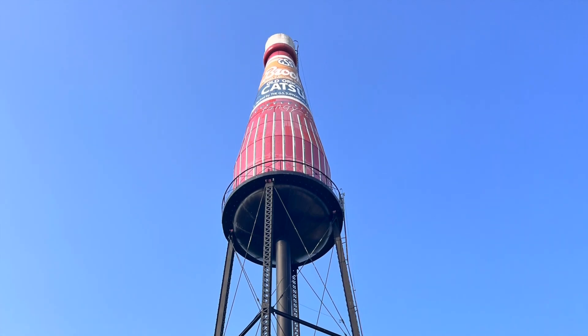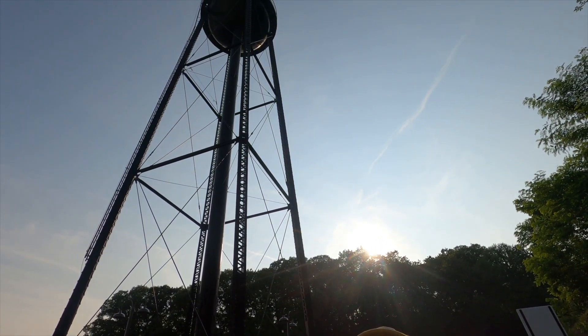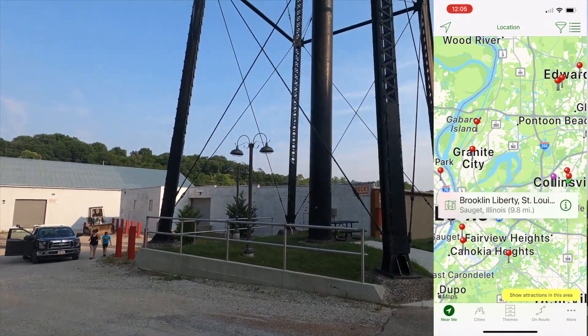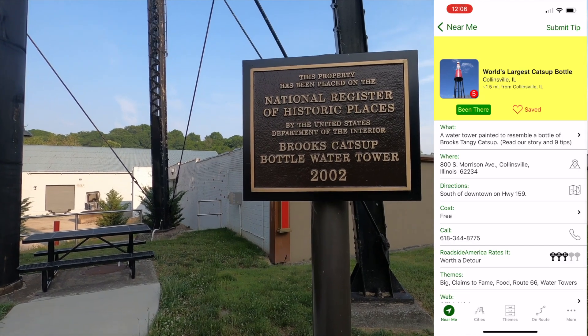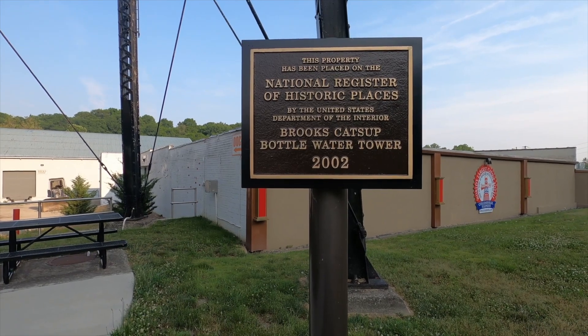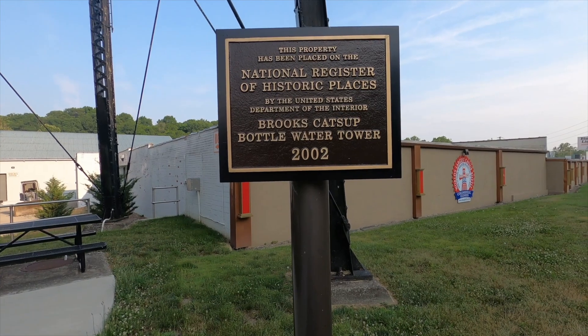Alright, here we are in beautiful Collinsville, Illinois, and behind me is the world's largest ketchup bottle. From the sublime to the ridiculous — a great monument to a quirky one. We found this one using the RoadsideAmerica.com app; it's a fun little resource, worth it if you're a traveler. This property has been placed on the National Register of Historic Places — the Brooks Ketchup Bottle Water Tower.